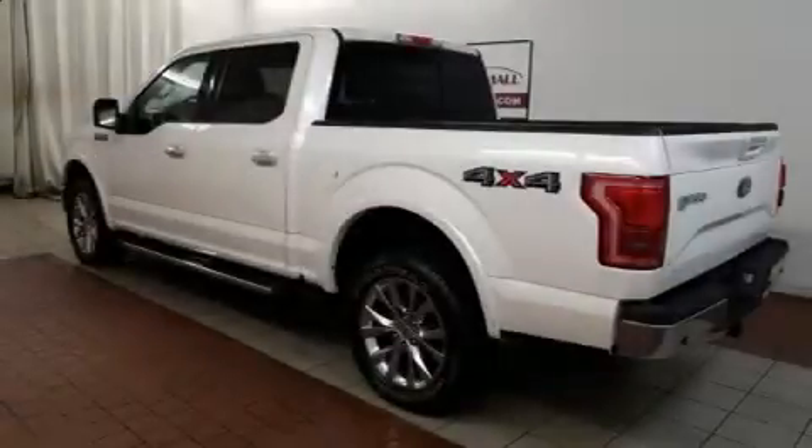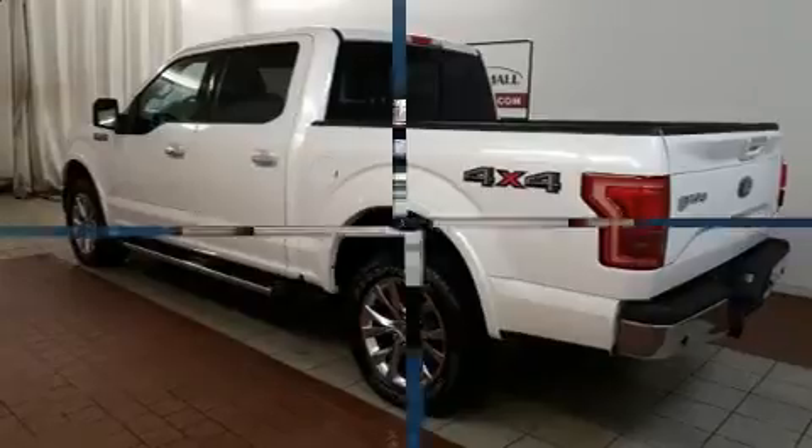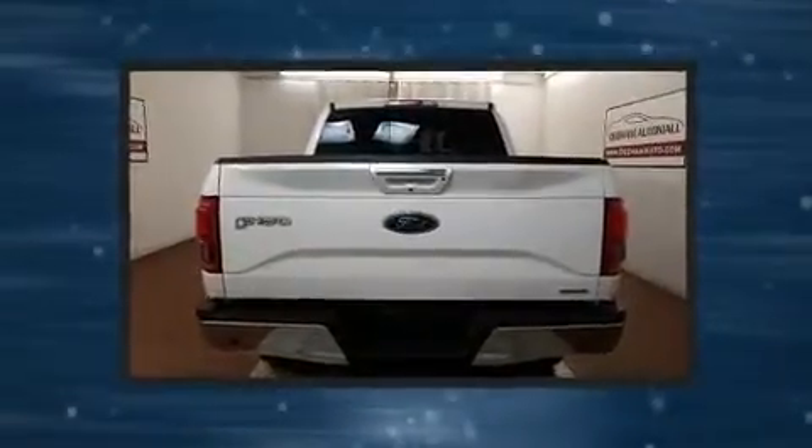Here's a great deal on a 2015 Ford F-150. With fewer than 35,000 miles on the odometer, you'll be sure to appreciate this model's condition and value.